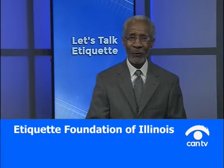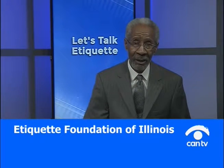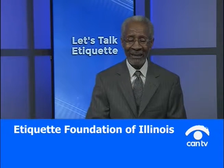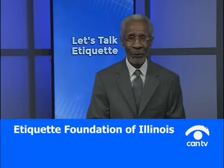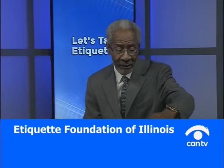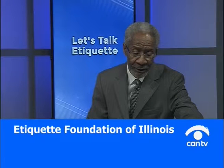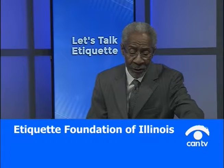The topic for today is part two of our topic from last week: table and dining etiquette. Let me give you a look at what we covered last week so that you can get a sense of what we're going to talk about today.